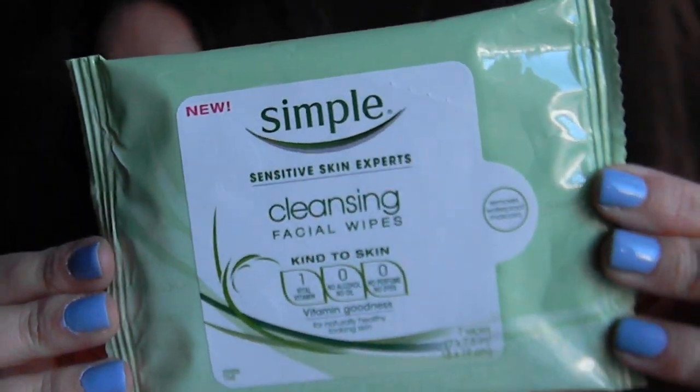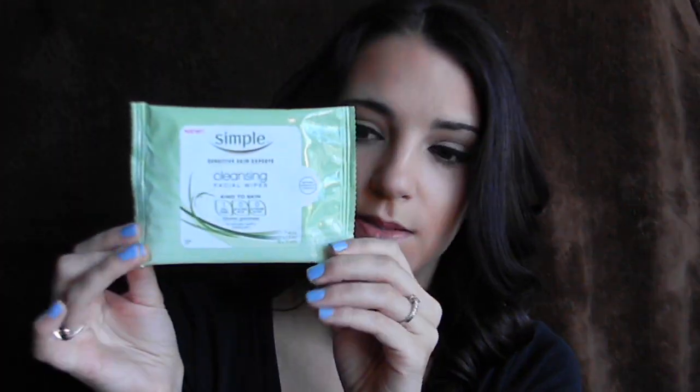I don't typically take my eye makeup off with cleansing cloths — I take that off in the shower — but I do take the excess around my eyes, and I think these are better because they're softer to go around your eyes. This was 7 cloths for $2, or you can get the larger pack for about $6, so I just picked up the sample size instead.